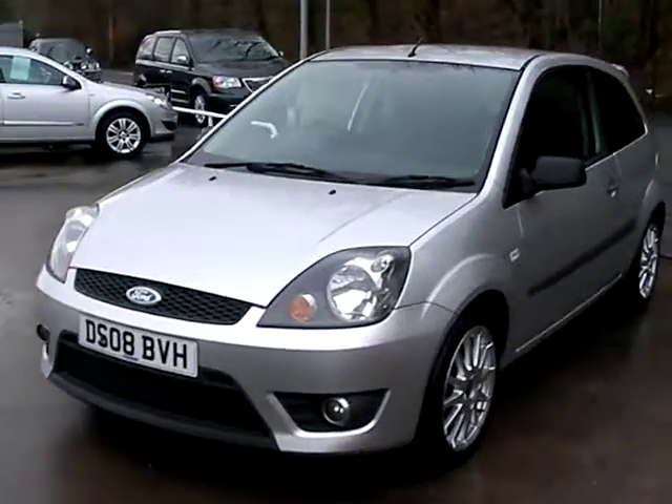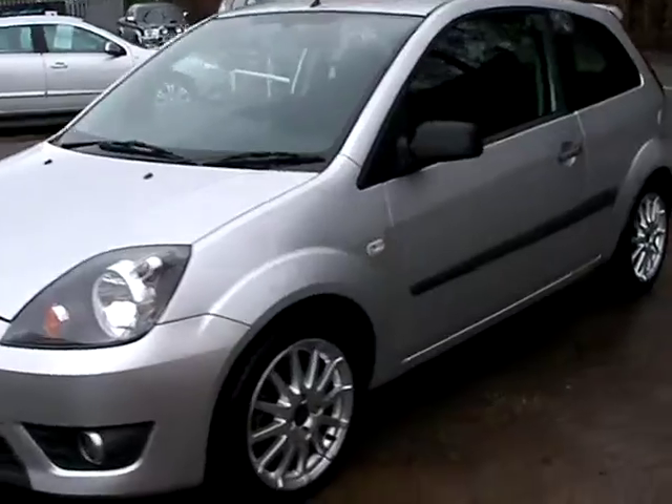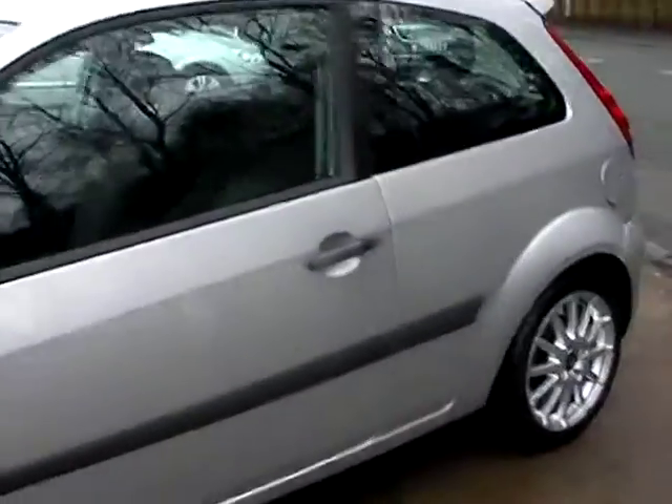Welcome to Cantilever Car Centre. Here today we have a Ford Fiesta ZTEC registered in 2008 on an 08 plate.